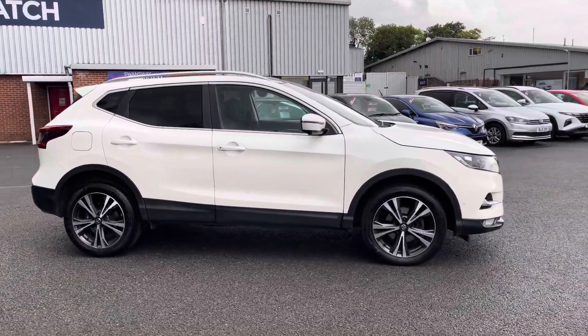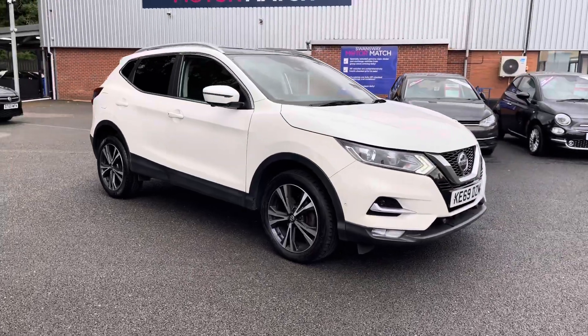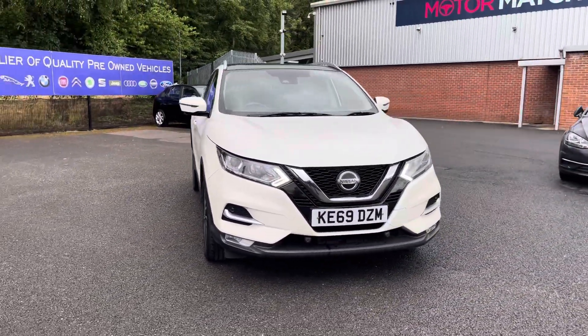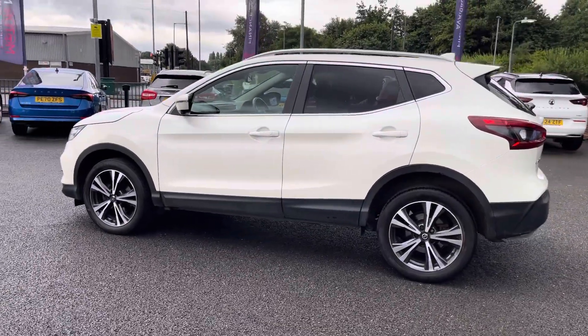Hello there, I'm Josh from Multimatch Bolton and today I'll be showing you around this used car for sale. This is the Nissan Qashqai, equipped with a 1.3 litre petrol engine and manual transmission, with the vehicle also being ULEZ compliant.